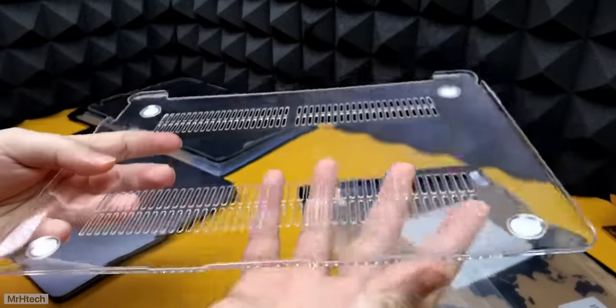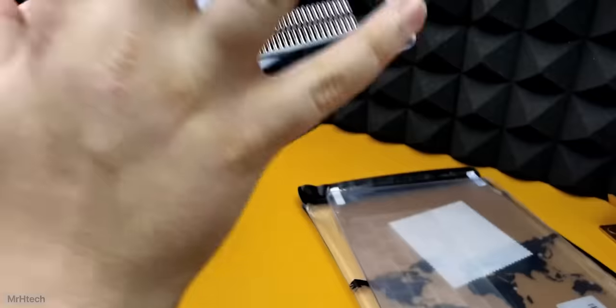Otherwise, get a proper case — but not plastic. Plastic will leave scratches as well. Don't buy plastic. Just don't.